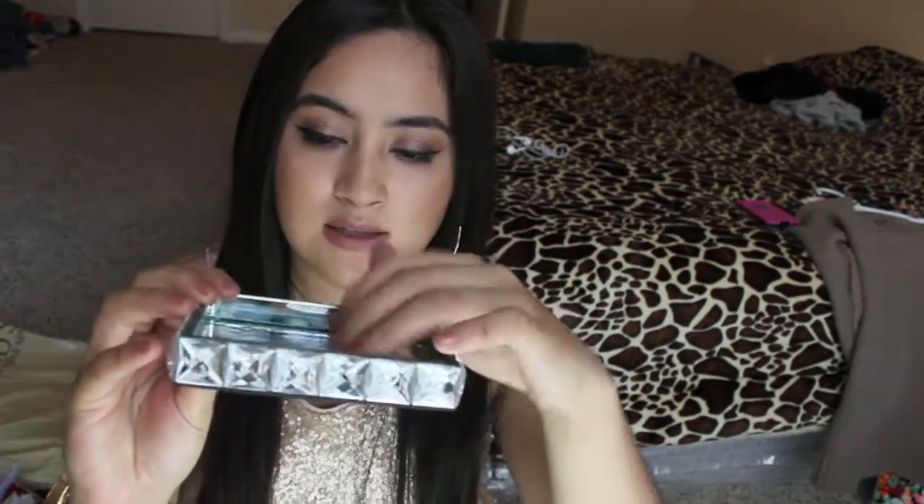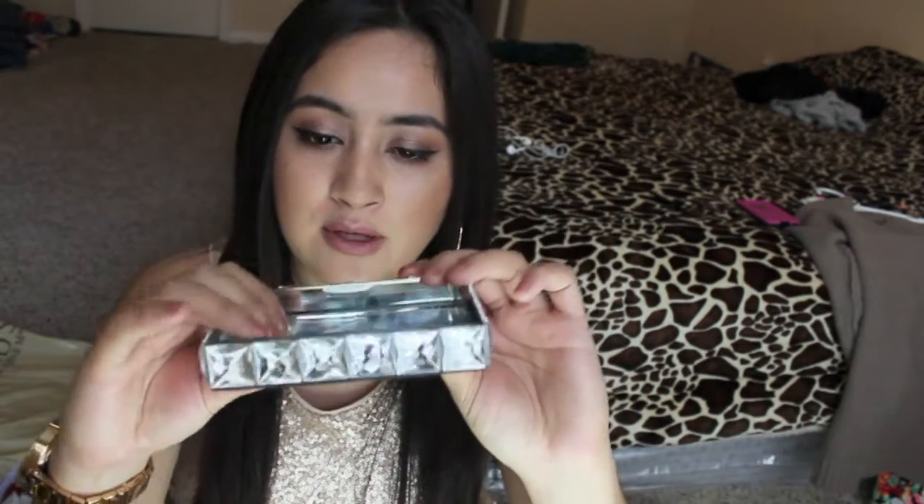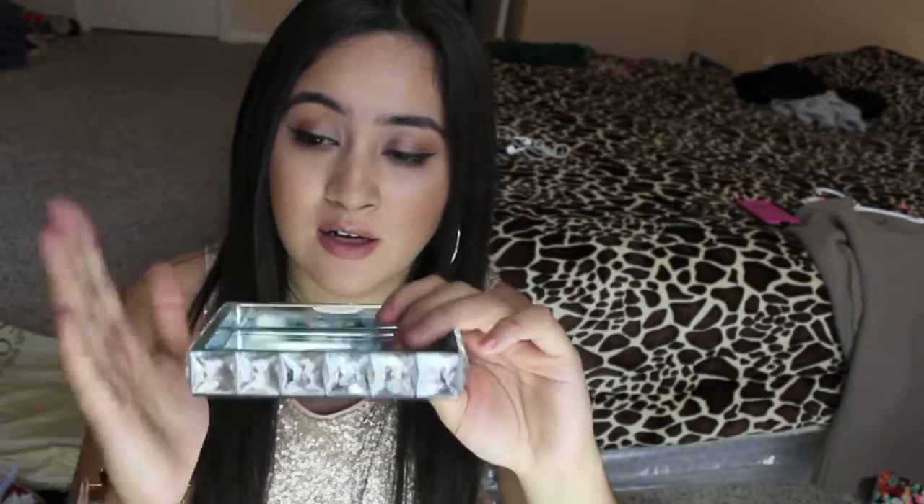The next thing I got was this little tray for my earrings, to put next to my nightstand for my jewelry. Sorry, the lighting is very bad at this moment.